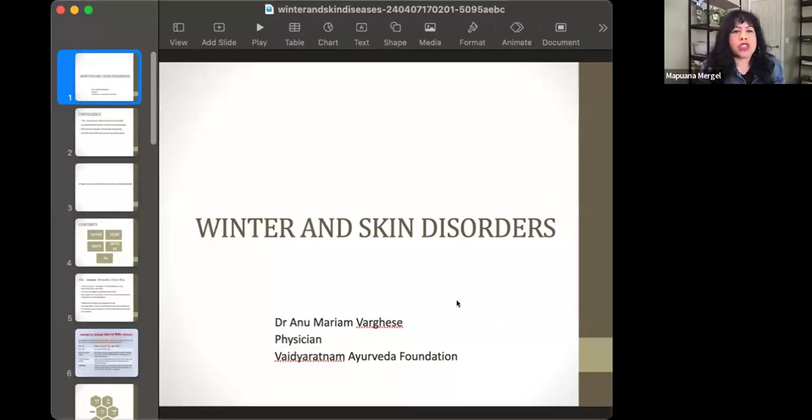So let me go ahead and share my screen and get started with the first slideshow.